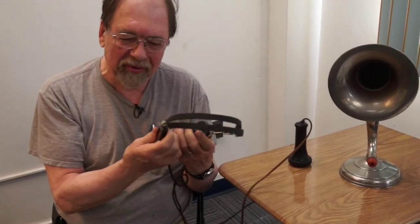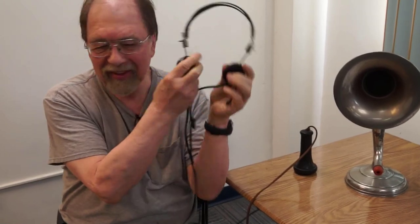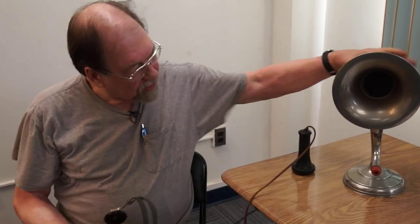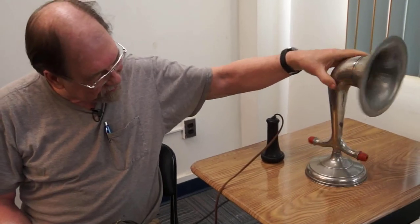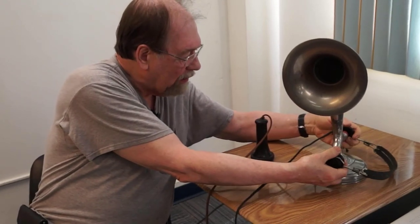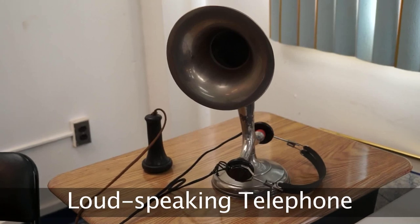But you want to have more than one person listen to this. Two people can go this way, but that really doesn't solve the problem. So, horns of this sort were invented. You put your headset down here, like so, and voila, you have a loud-speaking telephone.